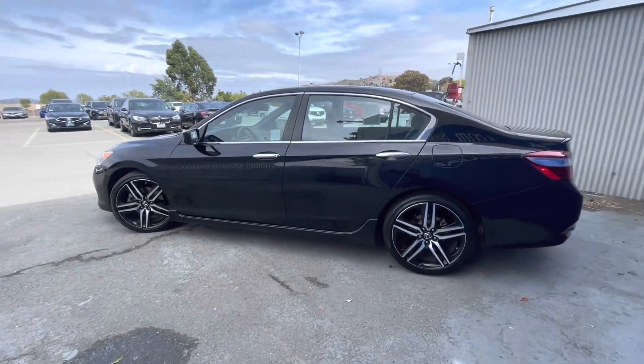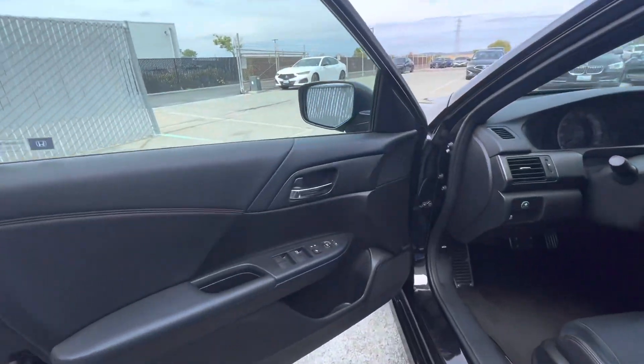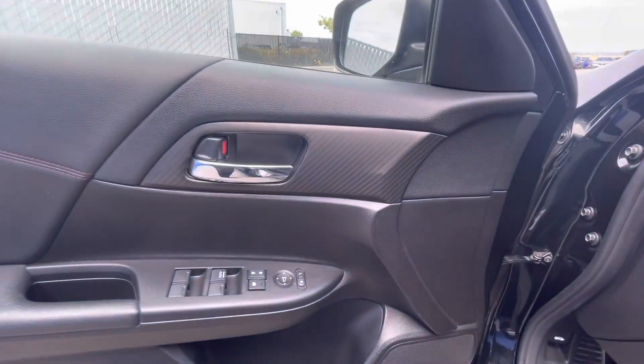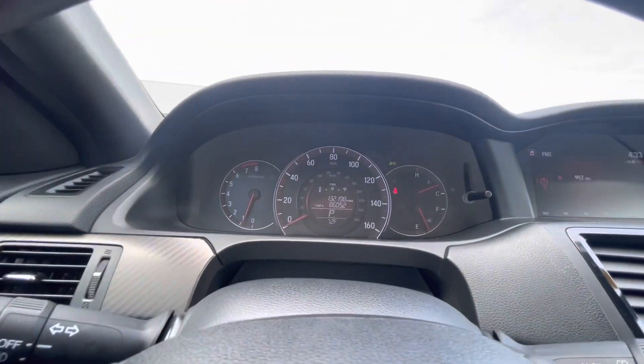As we walk around this vehicle, I'm going to list off some of its basic info and key features. This vehicle has a four-cylinder 2.4 liter engine that is very fuel efficient and gets up to 34 miles per gallon on the highway.